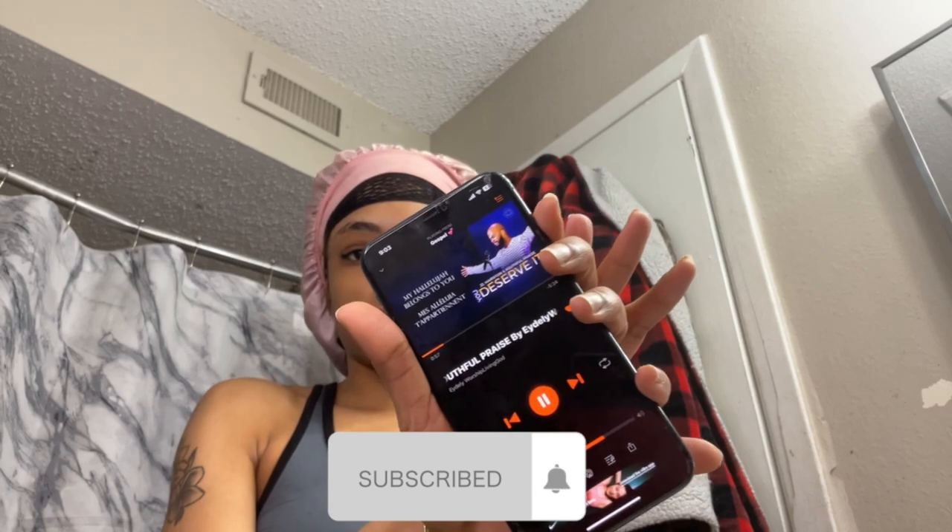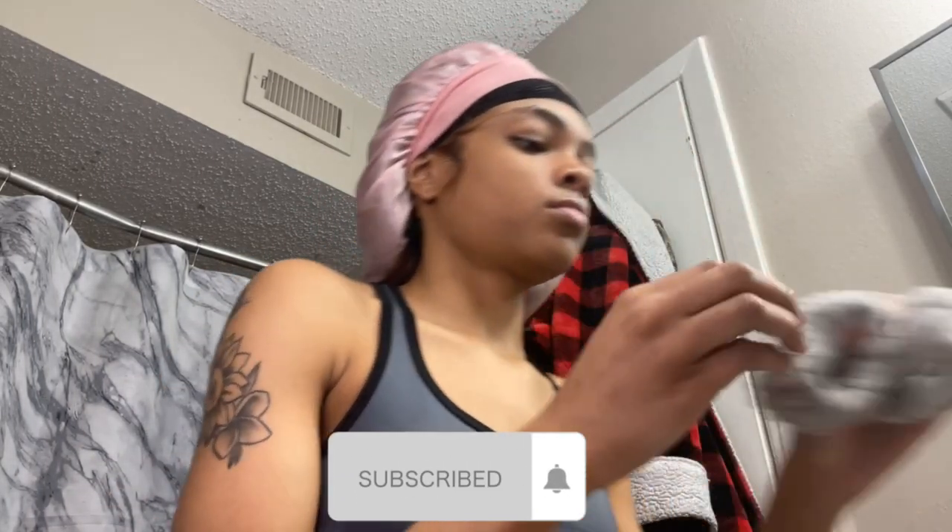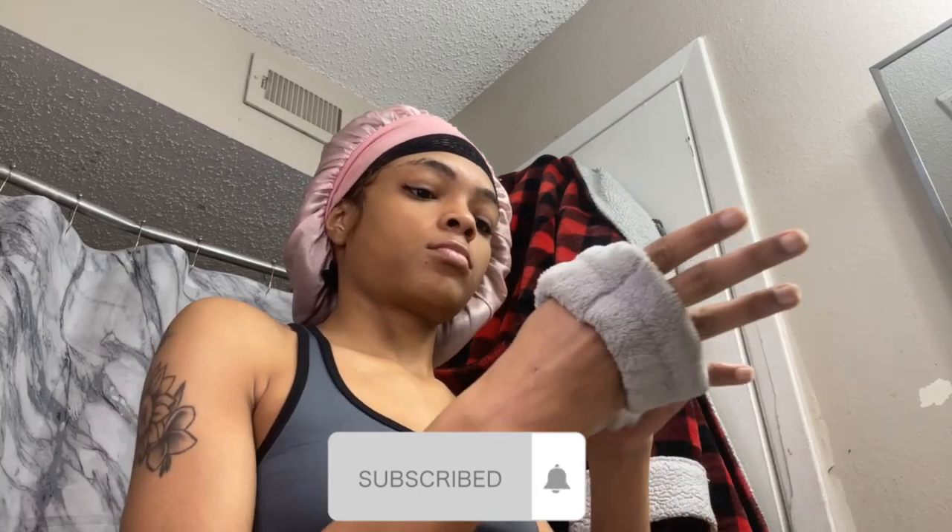Good morning y'all, it's Asia McKell. I'm back with another video. If you're new to seeing my face, hello! I'm Asia McKell, I'm an August Leo, I'm 22. Watch to the end of this video if you're feeling my vibe. Make sure you subscribe on the way out. If you're not new to seeing my face, what's up? Welcome back to my channel.